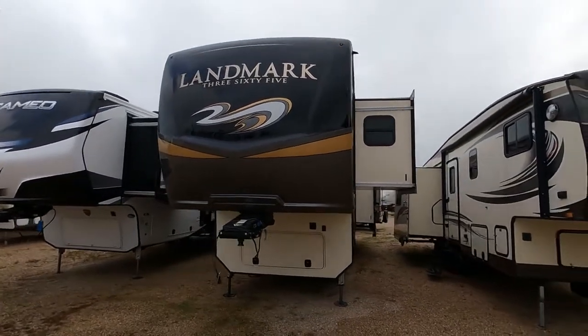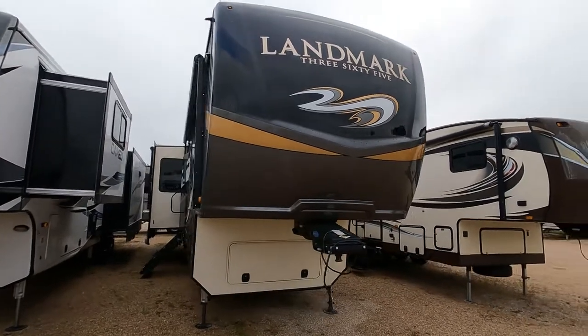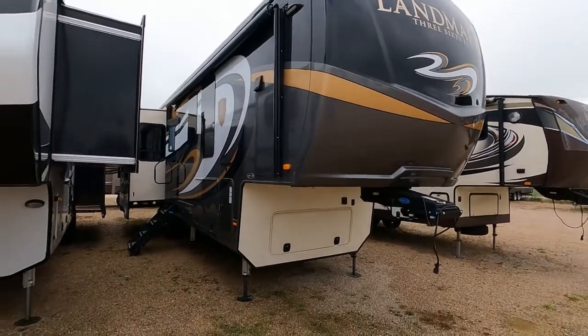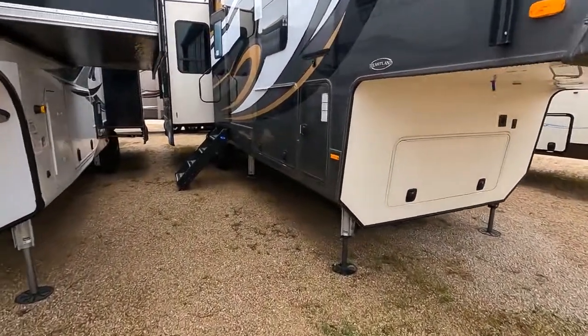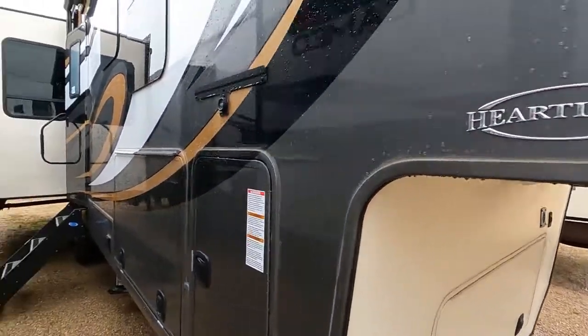This is a Landmark 365 Rainier, offered by Bourbon RV in Bourbon, Missouri with a sticker price of $99,995. Getting in close between the two RVs, you can see the Heartland badging on the side.